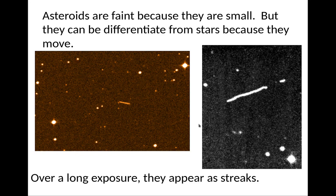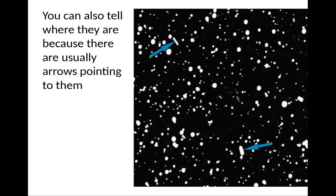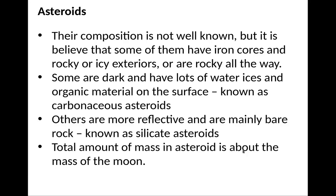Asteroids are faint because they're very small, but you can differentiate them from stars because they move. If you take a long exposure on a camera, they basically appear as streaks of light in the sky after many hours. The composition is not well known, but it's believed that some have iron cores, are rocky with icy exteriors, or maybe rocky all the way. Some are dark with lots of water ices and organic material on the surface — these are known as carbonaceous asteroids. Others are more reflective and mainly bare rock — these are silicate asteroids. The total amount of mass in asteroids is about the mass of the Moon, so it's not a huge amount of mass altogether.